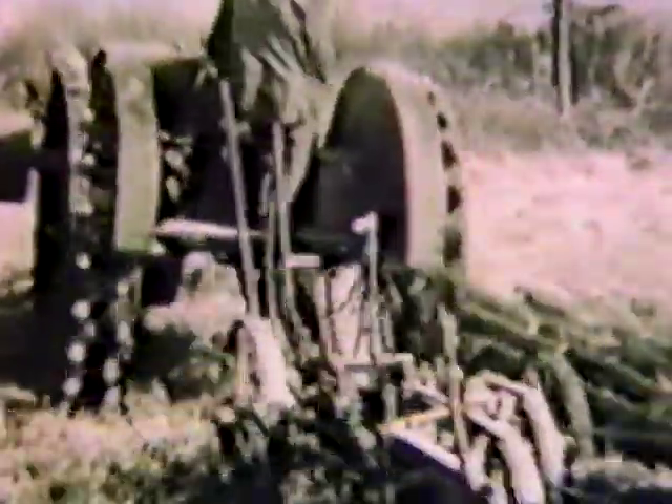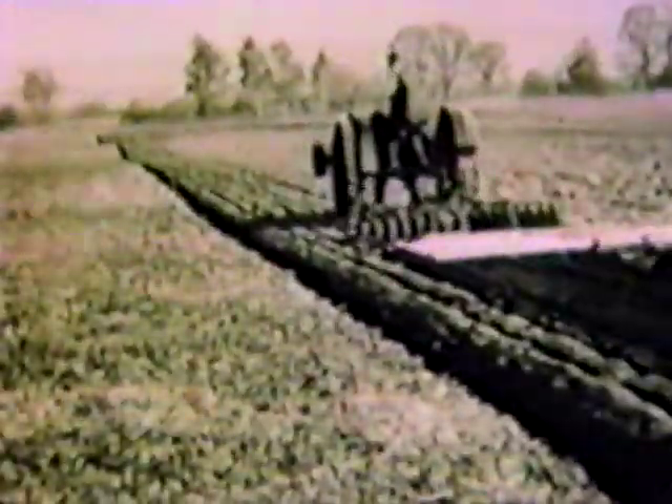Power. Power made available through the farm tractor, which meant greater efficiency. Allis-Chalmers began taking the load off the farmer's back in 1914 with the 10-18, which went right to work on a wide variety of jobs. The 6-12 tractor came along to cope with cultivating and a whole host of jobs. It developed the farmer's appetite for the use of still greater power, a demand which was met with that old workhorse, the Model E.